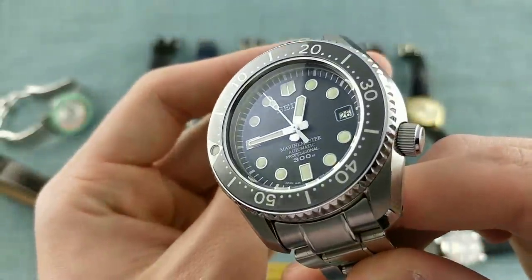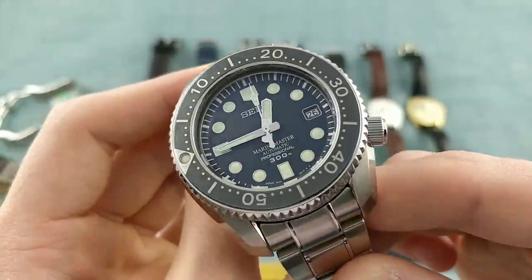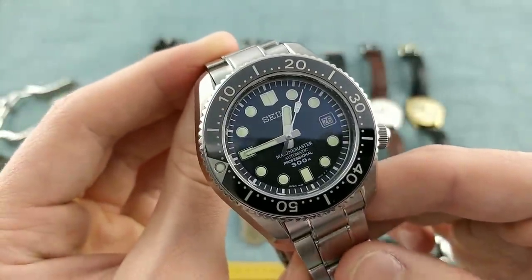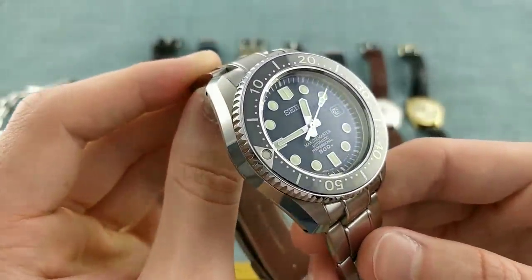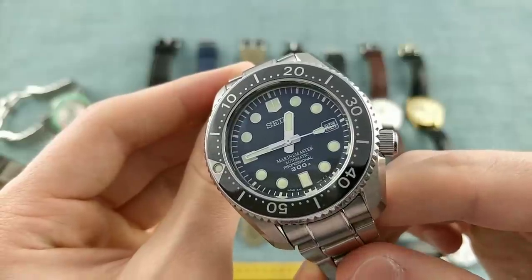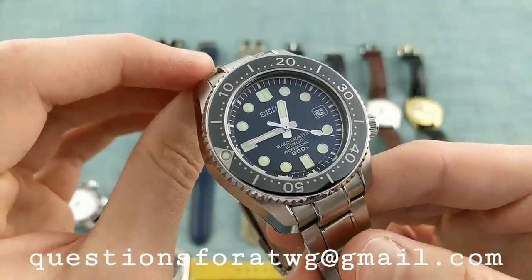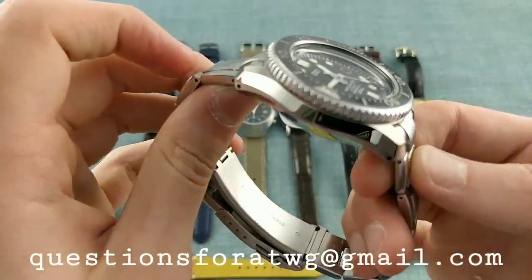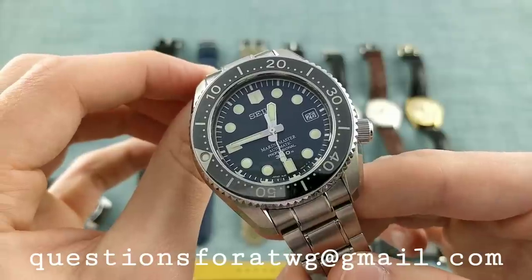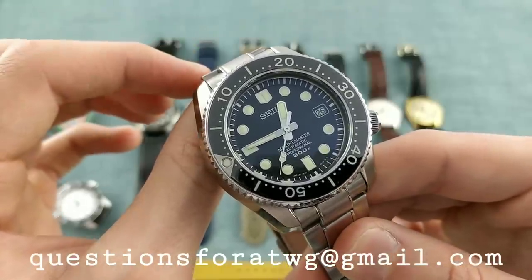With the 8L35 movement inside — featuring a 50-hour power reserve, running at 4 Hz, with hacking and hand winding, which is uncharacteristic for Seiko — it's a marvellous watch. I'm asking £1,800, which is a reasonable price for what these are going for. It comes with an unused bracelet, the strap in extremely good condition, and full box and papers with a European warranty, produced in the last few weeks of production last year. Do drop me an email if you're interested.